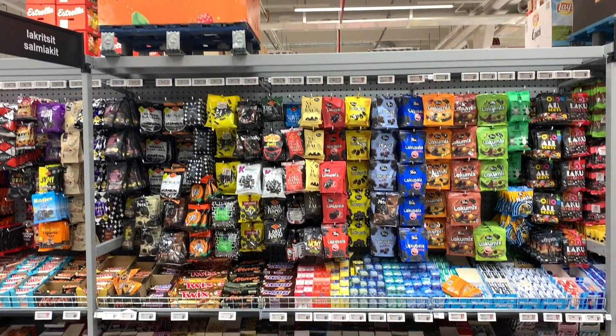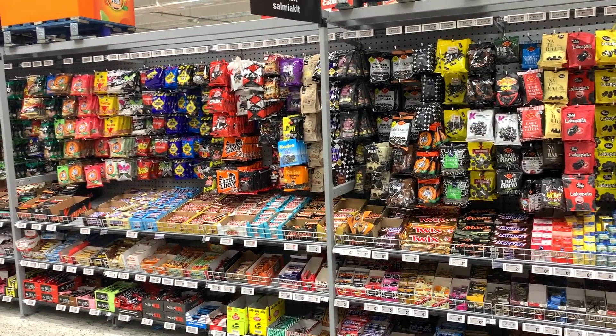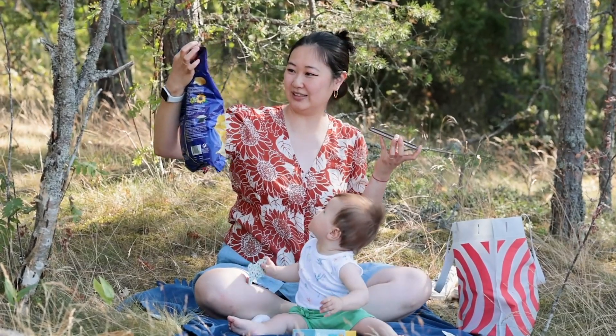So we went to City Market — it's one of the supermarkets here in Finland — and I told my husband to go around the store and pick out some of his favorite childhood snacks and we're gonna try them together. I have no idea what's in here so I'm just gonna pick out whatever I see.